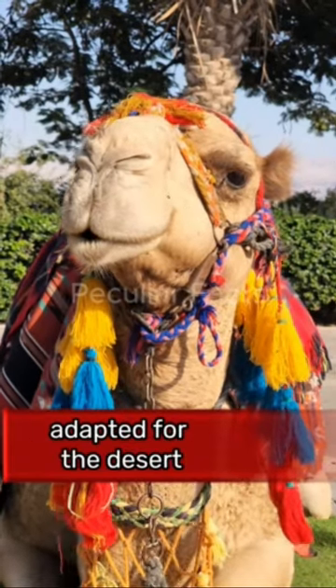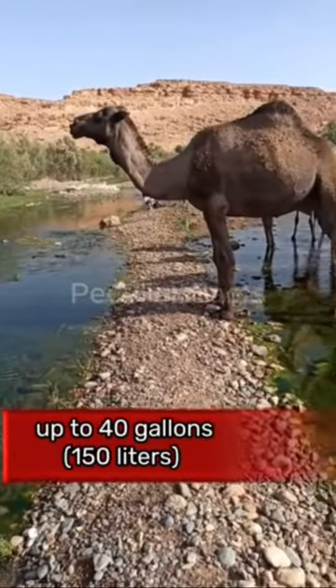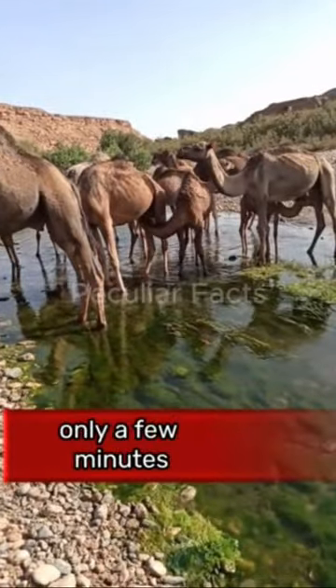Camels' bodies are well adapted for the desert, and so they can gulp down up to 40 gallons or 150 liters of water within only a few minutes.